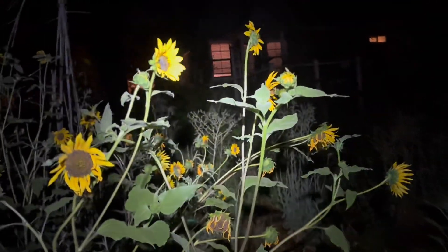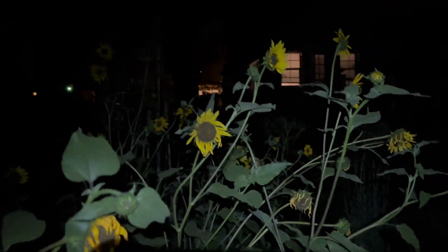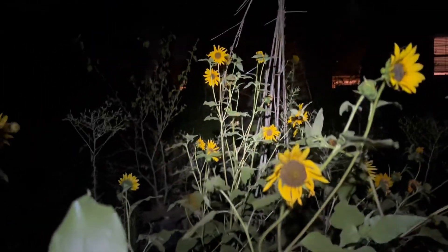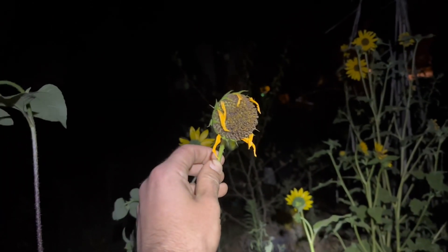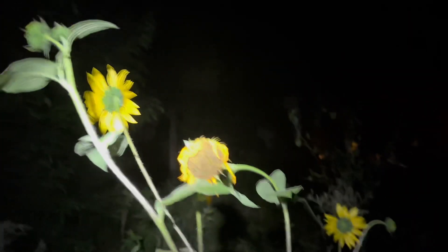Another benefit of having native sunflowers — unlike that hybrid sunflower over there, the mammoth Russians that were made by selectively breeding sunflowers for hundreds of years — the native sunflowers give you multiple blooms, so this is food for days. And then when they go to seed, the birds go crazy for this. The birds will eat this before the seed's even fully developed. They'll eat them while they're still green. It's crazy.